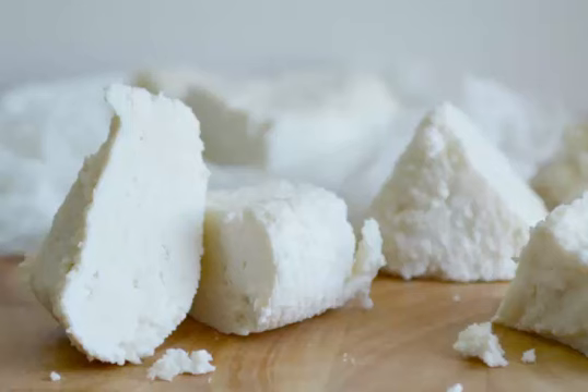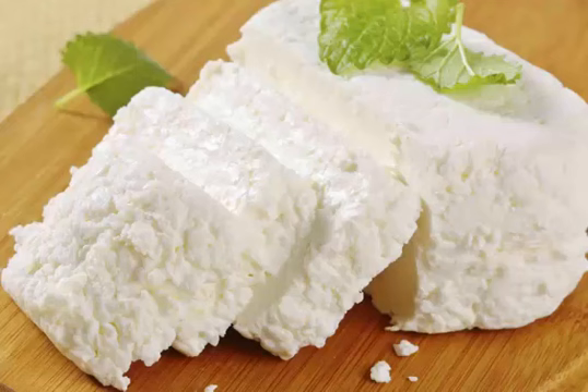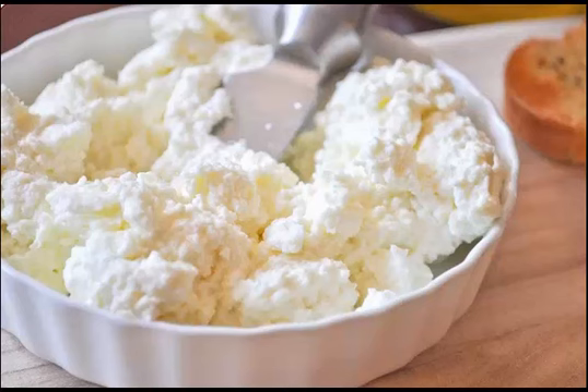It's easy to confuse ricotta with other cottage cheese variants. While the texture is similar, ricotta is much lighter than most. Sometimes the Indian chha is mistaken for ricotta because of the similarity in appearance. The best ricotta is made with sheep's milk.